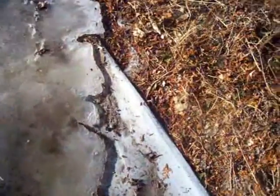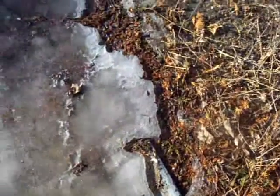This big chunk of ice behind the car. Isn't it beautiful the way it melts? Just lovely.